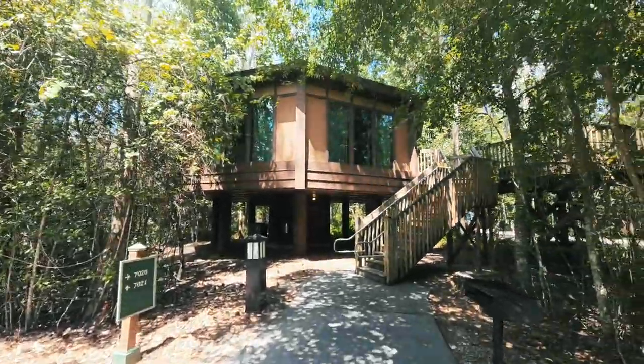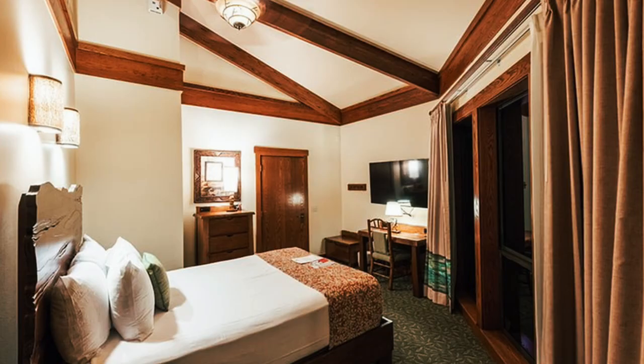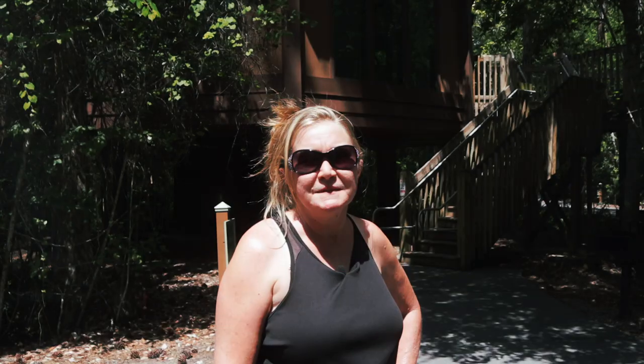The Treehouse Villa area is where you will find the unique treehouse villas. These stand-alone accommodations sleep up to nine, plus a child under three. Perched ten feet above the ground, these units have amazing views. The master bedroom has an attached bathroom and a queen-size bed. On the opposite side of the unit, across the kitchen and living area, are two bedrooms — one with a queen bed and the other with bunk beds. The living room also features a sleeper sofa and a sleeper chair, along with a full kitchen.